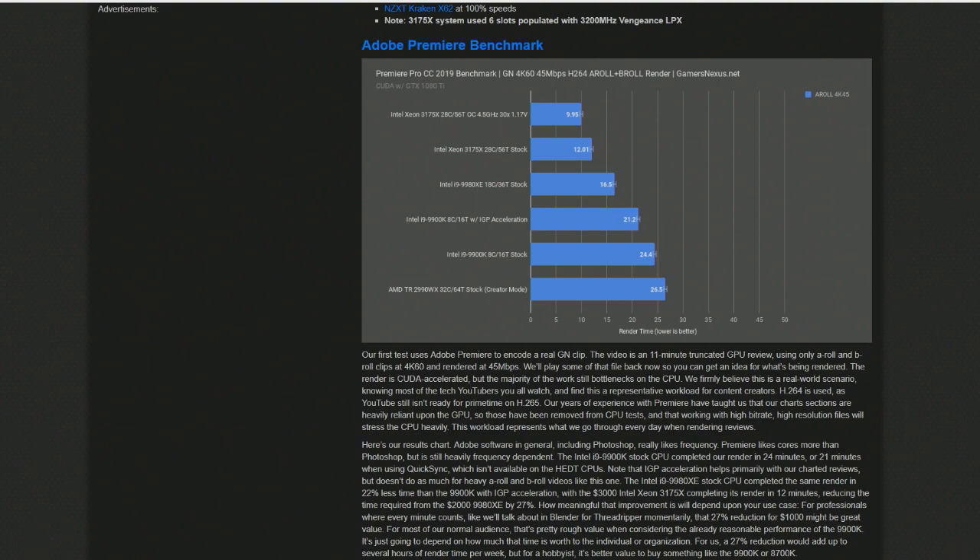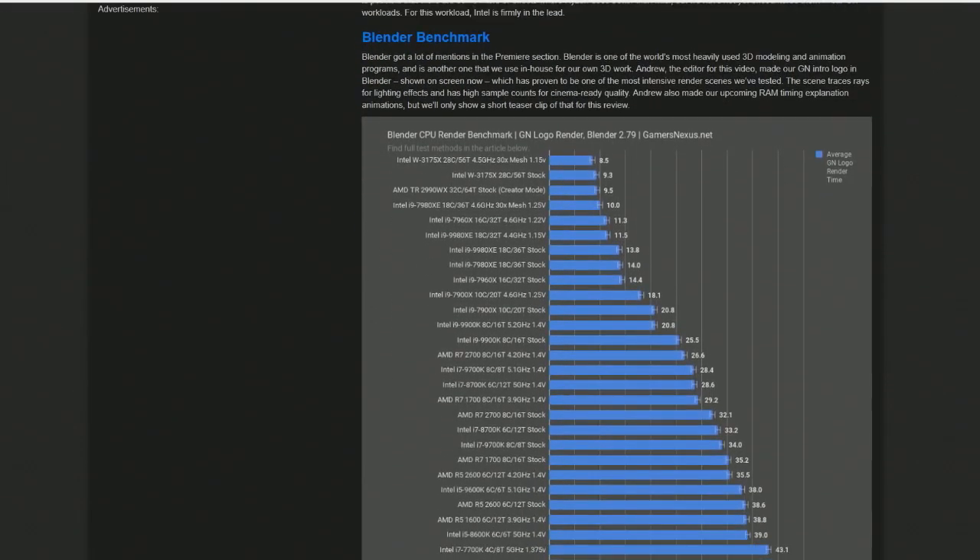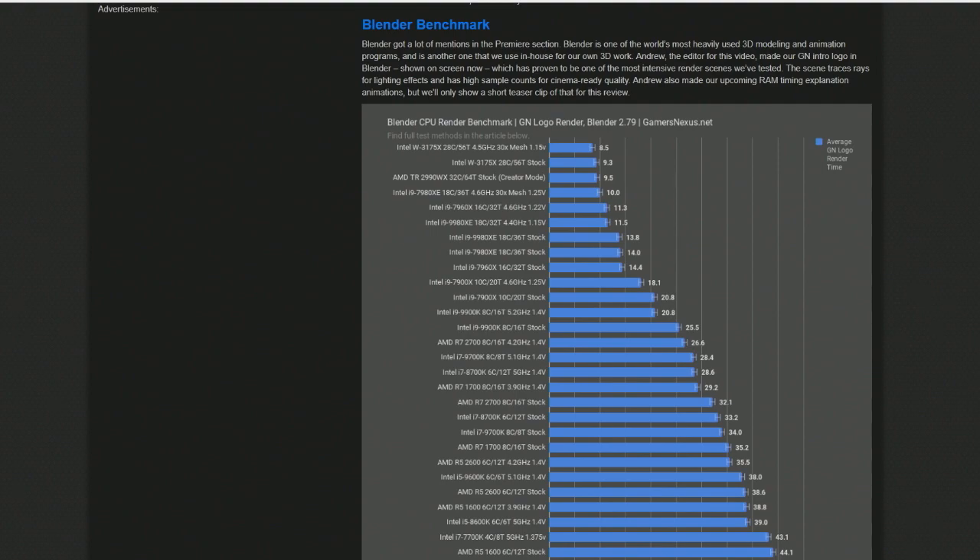There's actually a custom cooling solution developed with Asetec that's available. But looking at the performance of this thing — 28 cores — well, we already have a 32-core Threadripper, so how can this compare? We're looking at things that are more single-thread optimized, and especially Adobe Creative Suite.